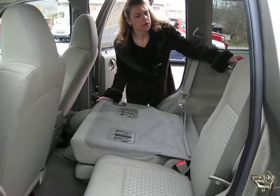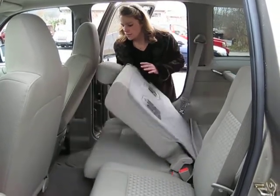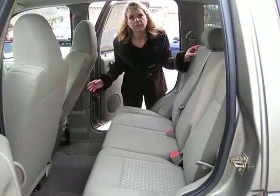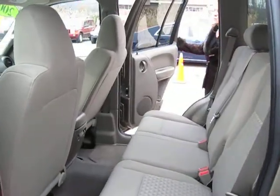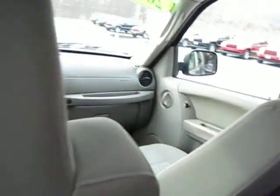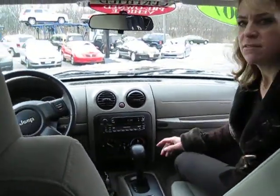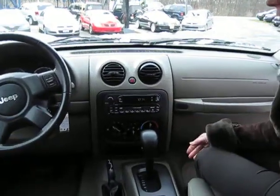Also inside, there's a cargo cover for the rear and you'll notice plenty of leg room for taller passengers. Very, very clean. This Jeep Liberty has a six disc CD changer, AM FM stereo.